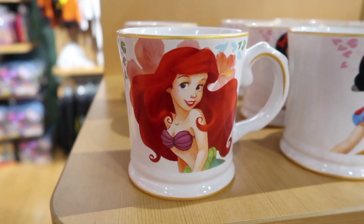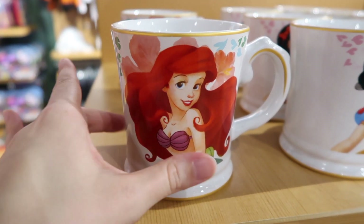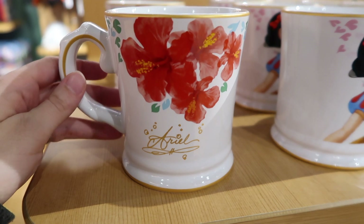This is an Ariel Signature mug. And if we look at the back, there are hibiscus flowers and Ariel Signature.